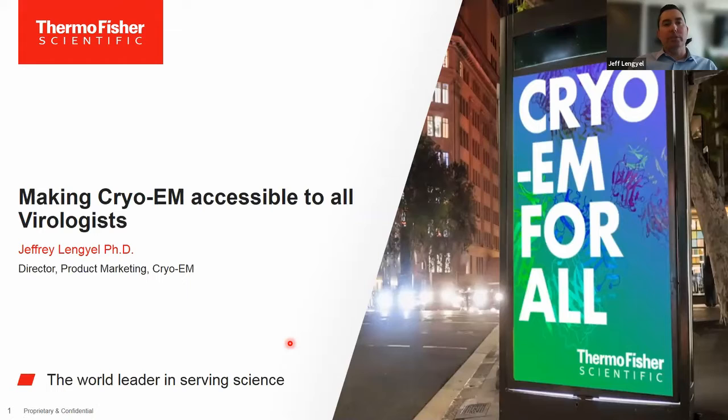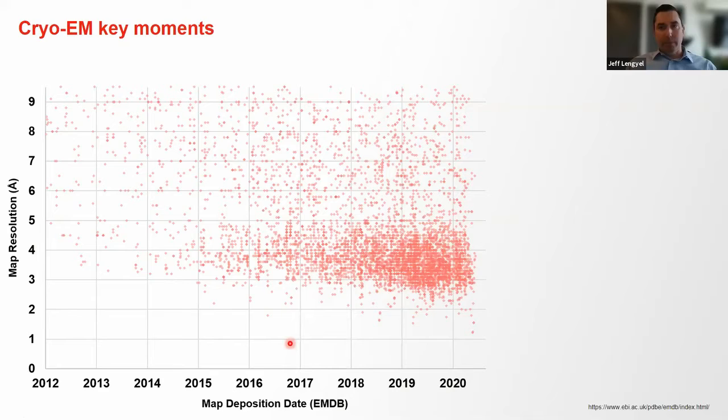I want to give some updates on how Thermo Fisher is trying to make cryo-EM more accessible, particularly for virologists. Cryo-EM has been very important in viral protein structure determination, and I'll give you a few examples of what we're doing with the latest generation technology to enable more research.